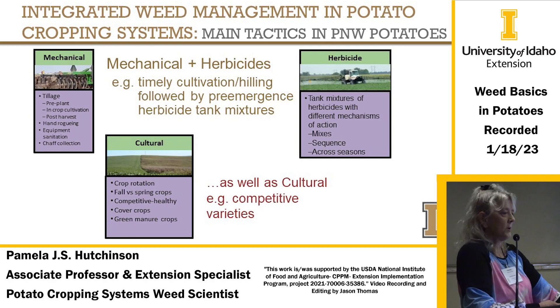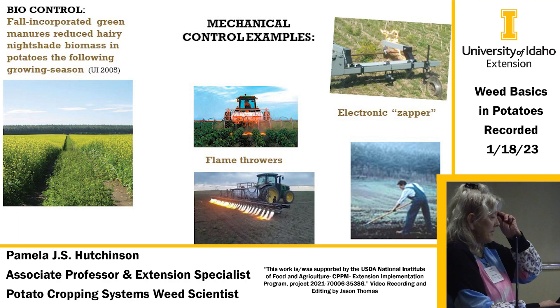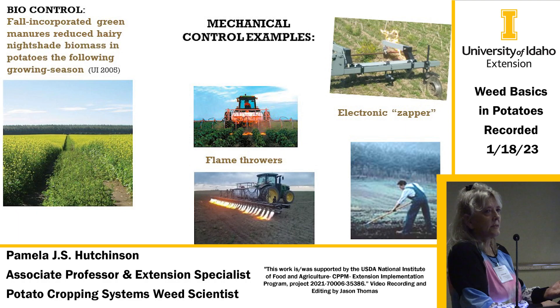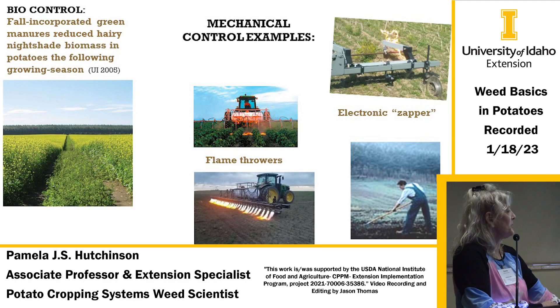Cultural practices are very important: crop rotation, competitive healthy potatoes, green manure crops, and others. There are biocontrols for weeds as well. At the Aberdeen Research and Extension Center, we found that if you planted mustard as a green manure and plowed it down in the fall, it would reduce hairy nightshade biomass the next spring because of the glucosinolates the mustards put out — it affected germination and reduced biomass. Other options include electronic zappers, hand hoeing, and flamethrowers, which are used in some large cropping areas.